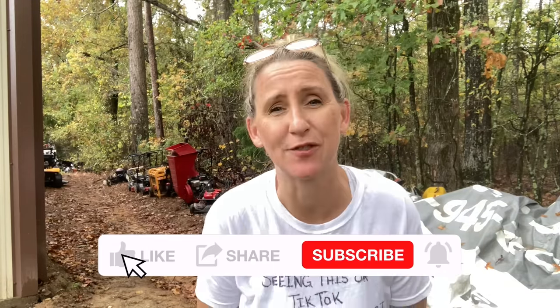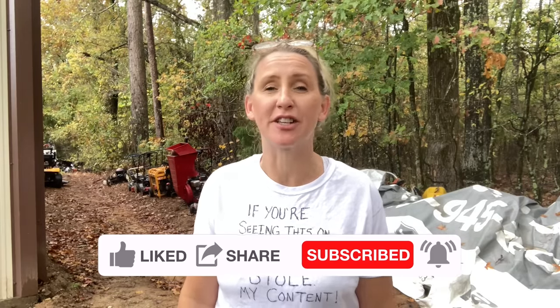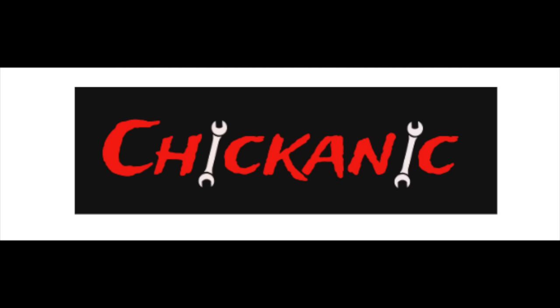Thanks again, guys, for tuning in to Chicanic. If you haven't found me on Facebook, find me at Facebook.com/Chicanic. Find me on Instagram at TheRealChicanic, or find me at Chicanic.com where you can get your own t-shirts, hoodies, and long sleeve shirts. Thanks guys and have a great day.